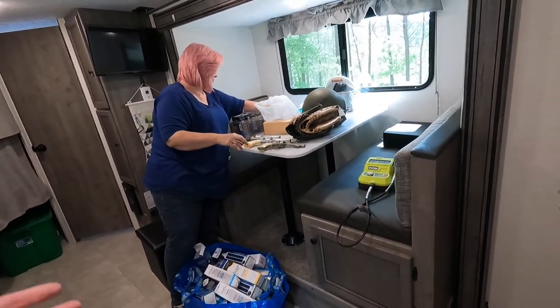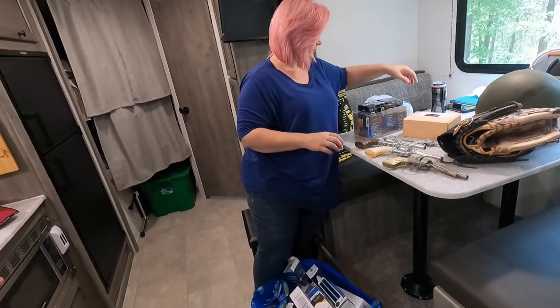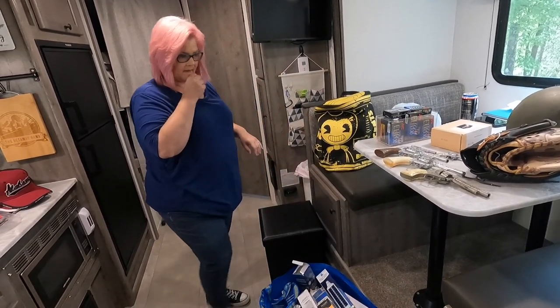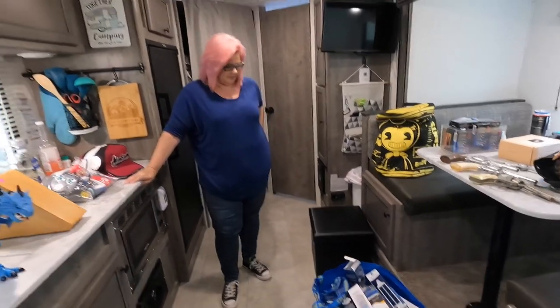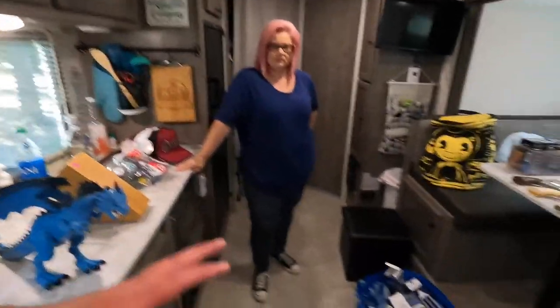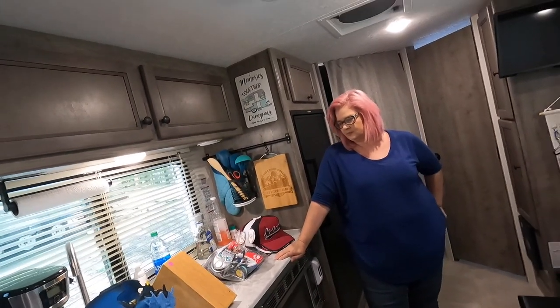We took all this stuff out of the truck this morning before we left, just in case we needed the room. We could store stuff in here for the drive home, so we went ahead and emptied the truck. We could have fit everything but it would have been tight. Today was actually a better haul than what you're going to see here.